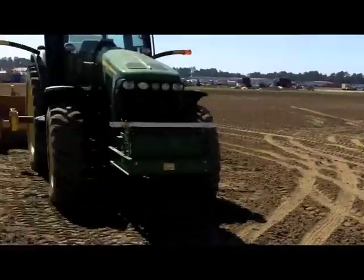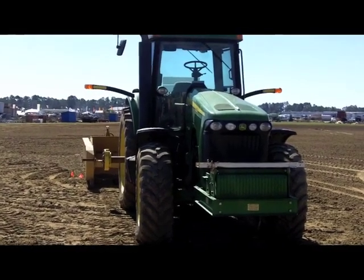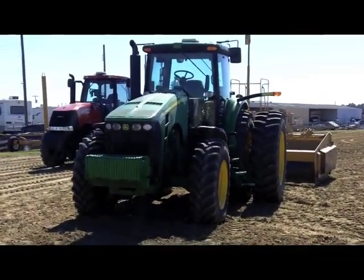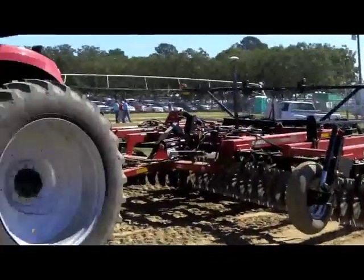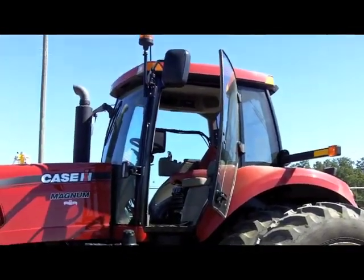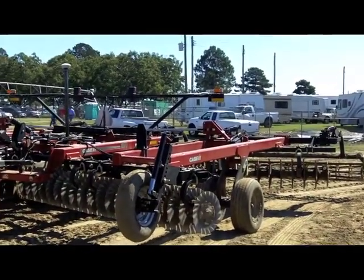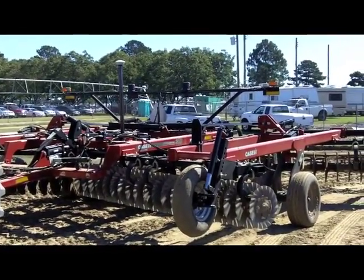At the show today, going with that integration, we have another level of integration which is the field level application. The field level application uses GPS to provide land leveling operations using the exact same display they use for their guidance system. We also have a land leveling piece using a 2D laser system. New for us is the True Guide passive implement steering — with the Case tractor and Case implement, there's an antenna on the implement, so it tells the tractor where it is, and the tractor moves left or right of the line to make sure the implement is where it needs to be.